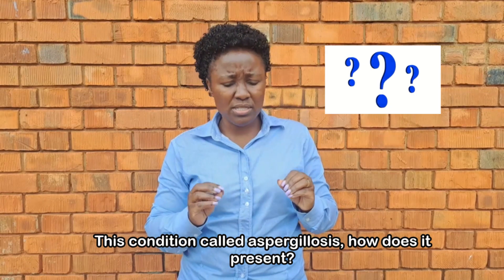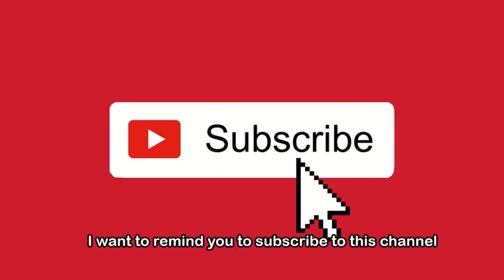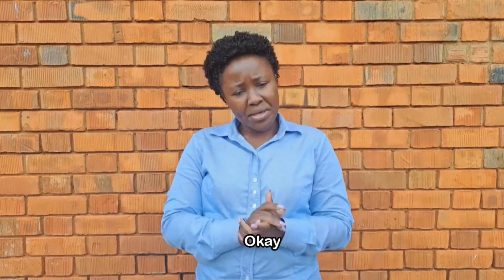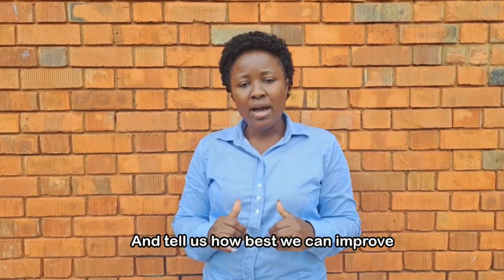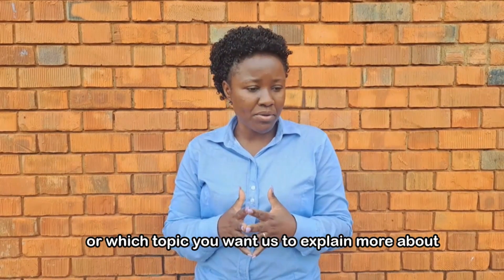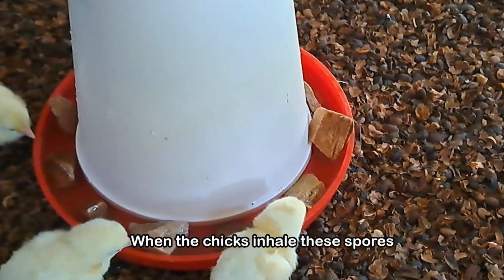Before I tell you how aspergillosis presents, I want to remind you to subscribe to this channel so you can get notifications when we have new videos. You can like, comment, and tell us how best we can improve or which topic you want us to explain more about. But back to the topic — when the chicks inhale these spores, aspergillosis affects the respiratory system of the bird.